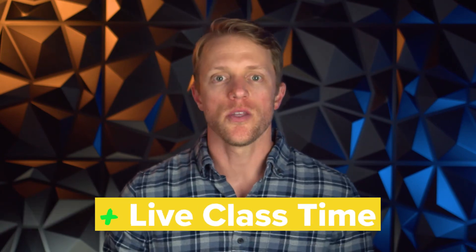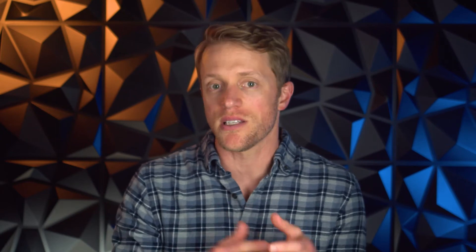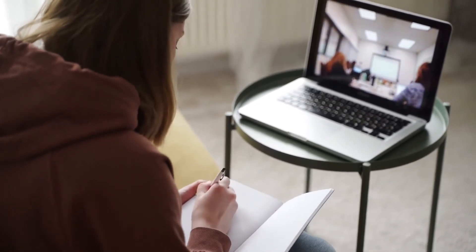Advantage number three is that Princeton also beats Magoosh when it comes to live class time. Depending on which Princeton course you go with, you'll get anywhere from 30 to 145 hours of live class instruction, whereas Magoosh's live plus premium course comes with just 16 hours. So if you're the type of student who thrives in a live class setting — interacting with teachers, asking questions, or needing a set schedule to stay accountable — then Princeton is the better option.